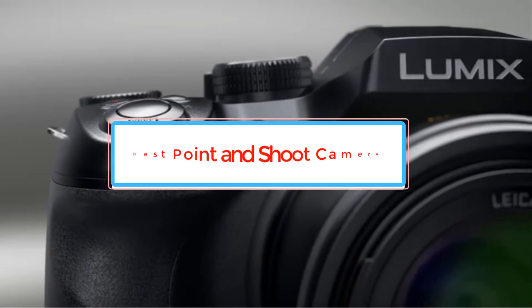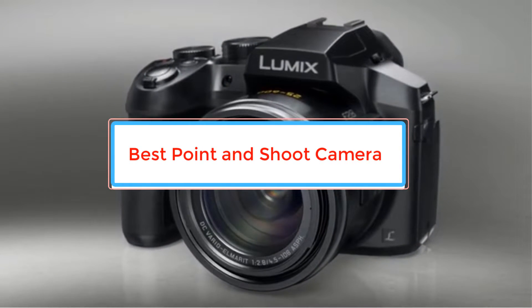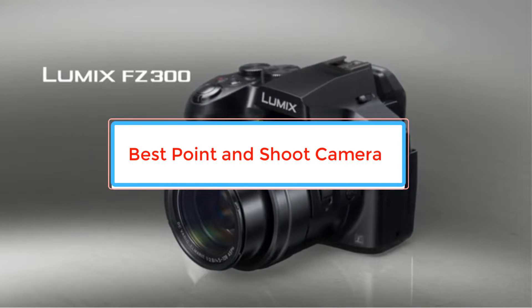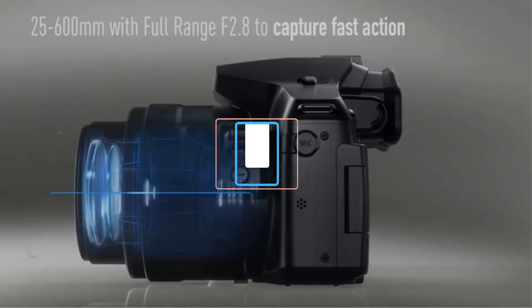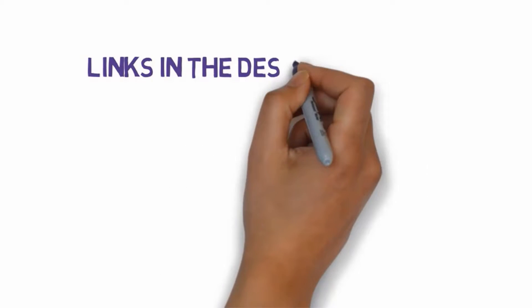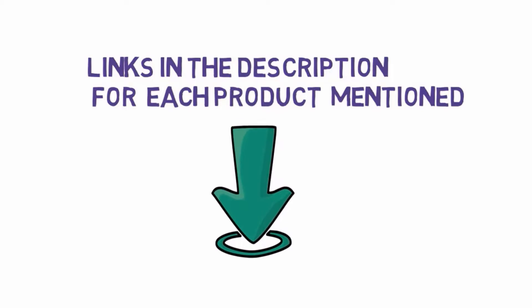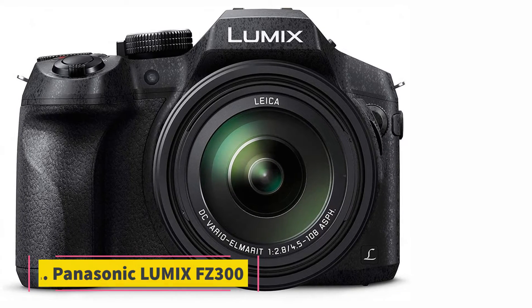Are you looking for the best point and shoot camera? In this video we will look at some of the best point and shoot cameras on the market. Before we get started, we have included links in the description, so make sure you check those out to see which one is in your budget range.